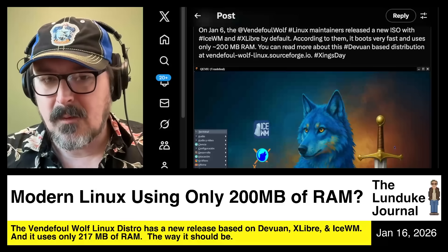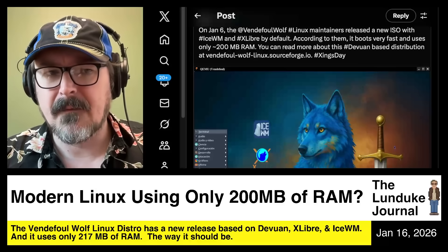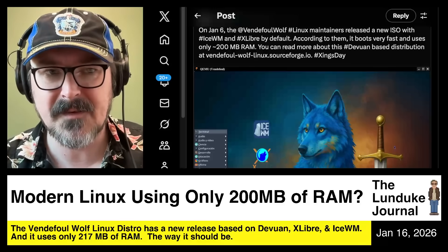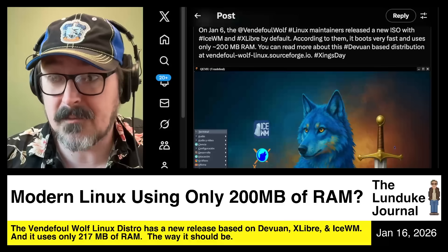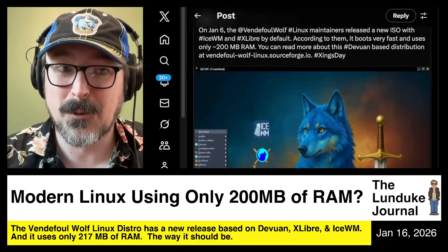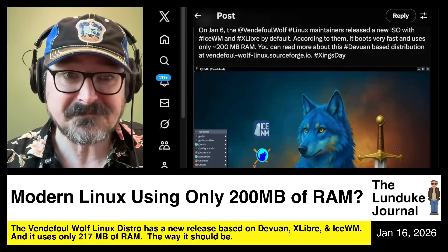And that makes you wonder why on earth the big distributions are not going that route. At a time when Windows is bloated beyond words, you could come in and say we use 10% of the RAM of a Windows installation just without even launching any apps — before Windows even launches an app, we're at 10% of its memory usage. And we're capable of just as much stuff; we can run a lot of the same software. Throw Wine on top of this and you've effectively got a crazy faster version of Windows. I am dumbfounded by why more distributions don't go down this road.